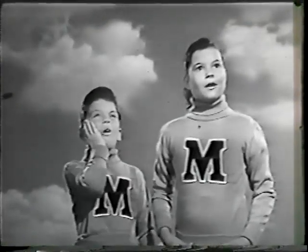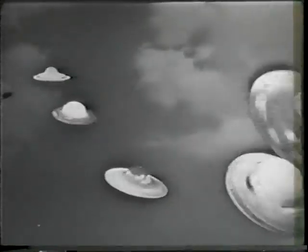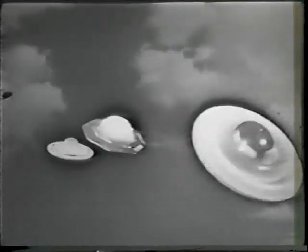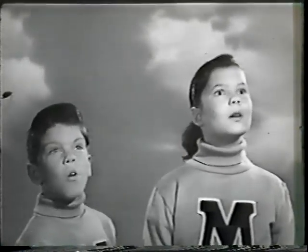Look! Wow! Flying saucers — a whole squadron of them! Here's the Saturn Express, the Star Flyer, the Moon Saucers. It's a whole formation of them. Aren't they something though?